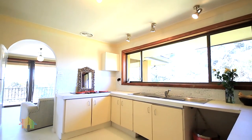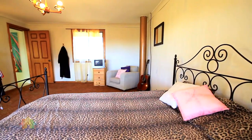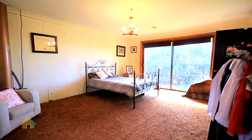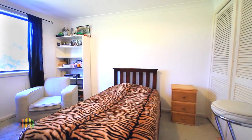Upstairs has the kitchen, and one extremely large master bedroom with lots of glass overlooking the most stunning views to Mount Hay and Mount Tomar. There's also a games room and three more bedrooms.